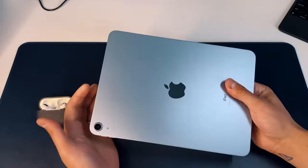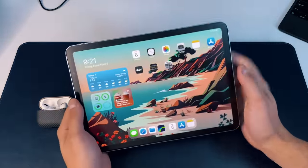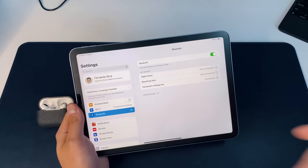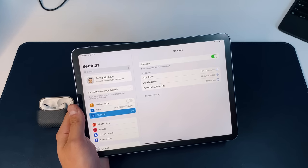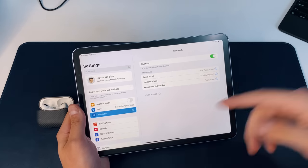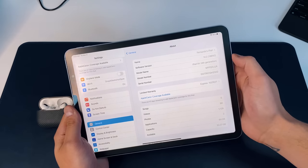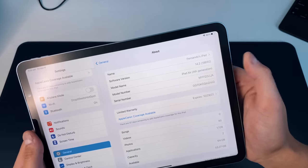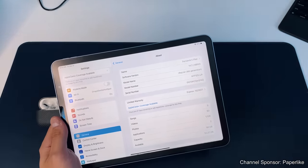I just upgraded my iPad Air 4 to 14.2 and I want to show you the build number and everything that came along with it. This update was actually about 4GB, so give yourself about 8GB of storage space in order to install it. If you go into the About section, you'll see that we're now on build 18B92 — there's no more final letter because now we're on the official public release.